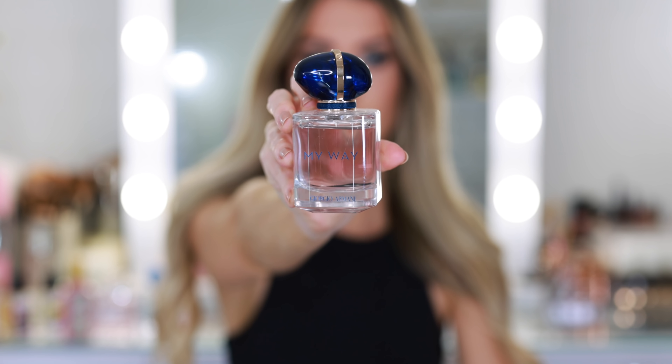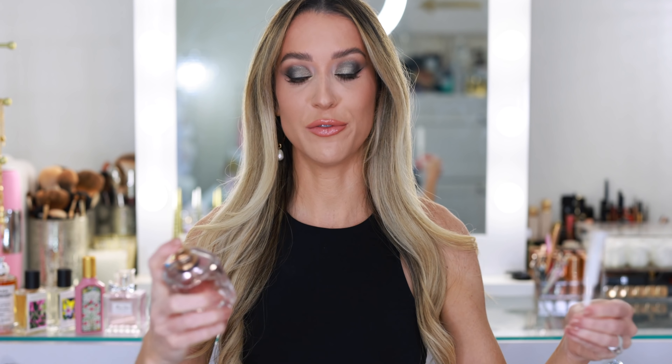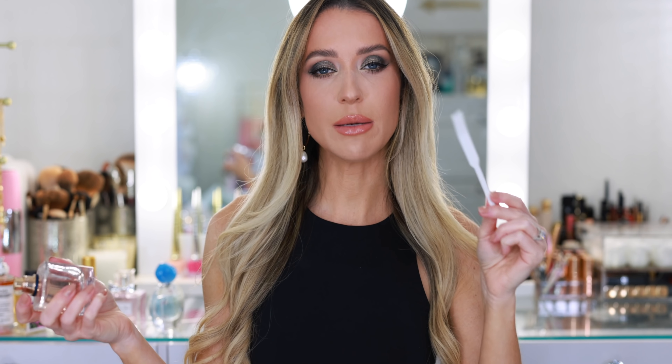Another great option from Giorgio Armani is My Way. They released the Intense version earlier this year, and I remember really liking it at Sephora, but feeling content that I already had the original. I don't think you can go wrong with either one. My Way is just very elegant — one of the most sophisticated, classic fragrances. It reminds me so much of the brand Giorgio Armani, because it smells very stylish and very chic. It has tuberose, orange blossom, and vanilla. I definitely pick up on the creaminess of the vanilla note, and if you like white florals in your perfume, you will also really like this.